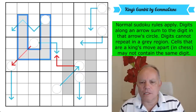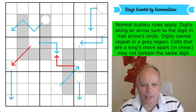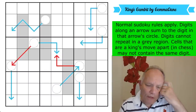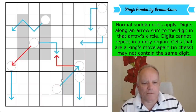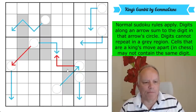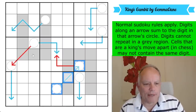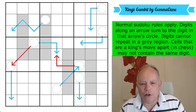Digits can't repeat in a gray region. We have two gray regions — one looking like an N and one looking like a U. Cells a king's move apart in chess may not contain the same digit, which means you can't have diagonally touching identical digits. Some king's move restrictions are already ruled out by sudoku. There are also a couple of red arrows, which don't mean anything different from blue arrows — they just distinguish between arrows visually.